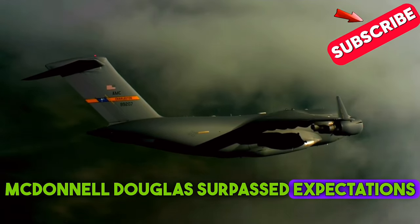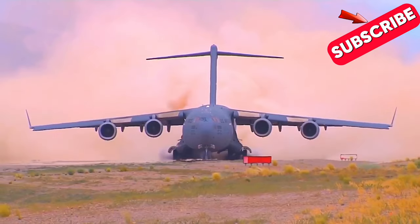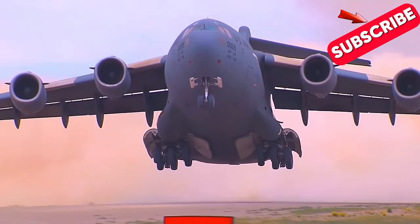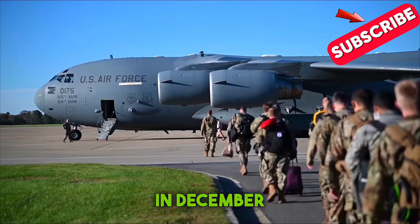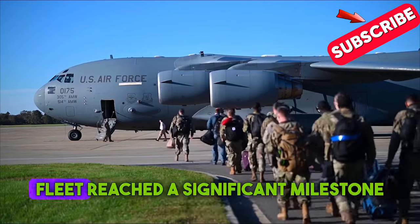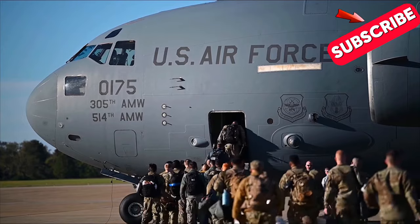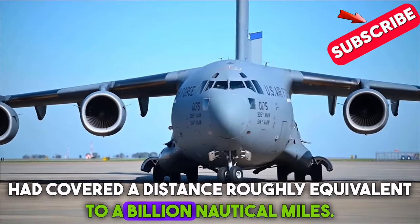McDonnell Douglas surpassed expectations by creating a massive flying marvel capable of landing on nearly 19,000 airfields of various types used by the military worldwide. In December 2010, during a mission over Afghanistan, the C-17 fleet reached a significant milestone by surpassing 3 million flight hours. Over its service, the C-17 had covered a distance roughly equivalent to a billion nautical miles.